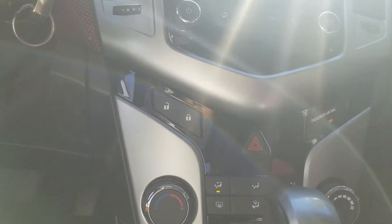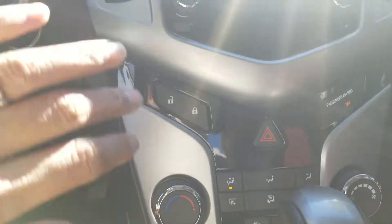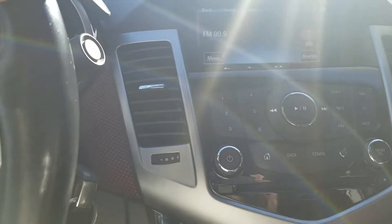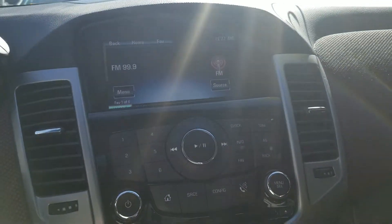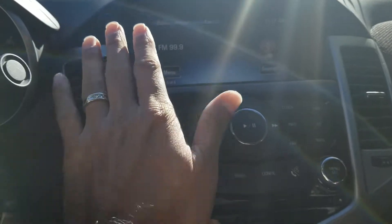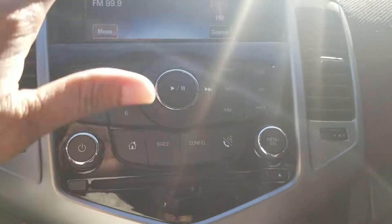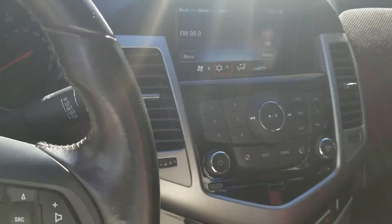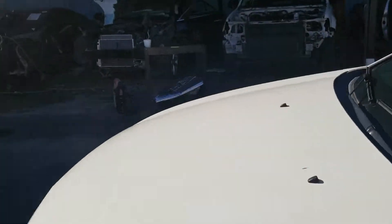Just turned it on and it should be cooling anytime soon. There we go, it just started to cool. The AC is working.